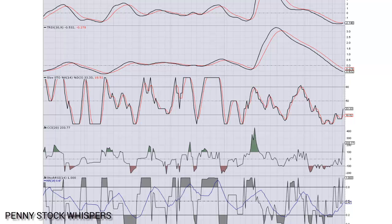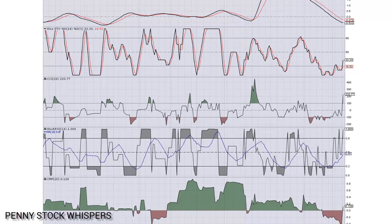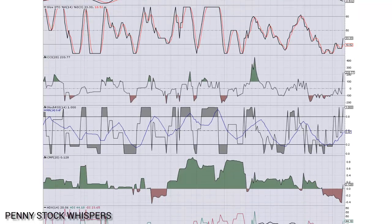CCI looking good as well. We're very bullish right now at 233.77, far above that 100 line in the bullish buy region. Down here on the Stochastic RSI, also looking great now. The Stochastic RSI is very volatile — it moves up and down really fast, as you can see. So what we want to keep our eyes on is this 14-day moving average, which is just about to cross over that 0.5 line and cross into that buy region. And that's a really big sign for us as well.